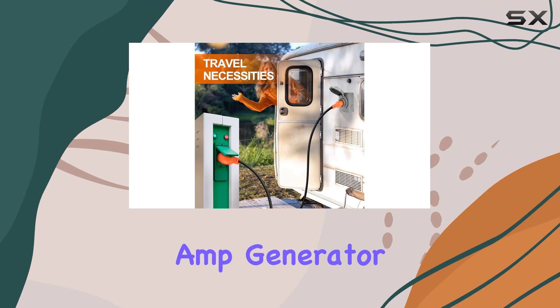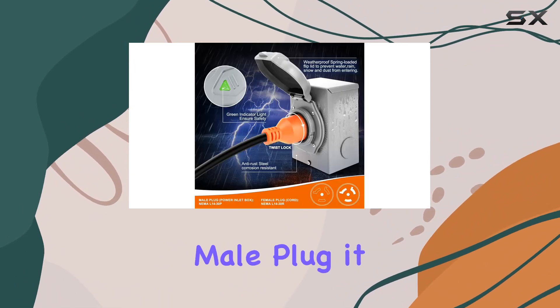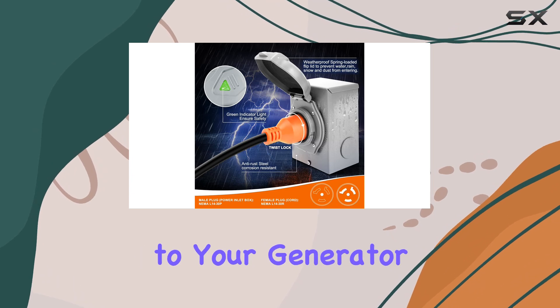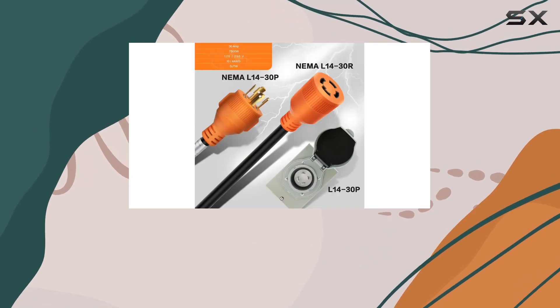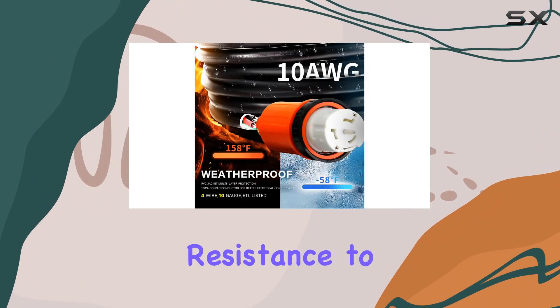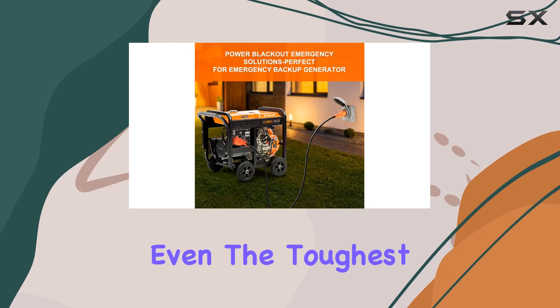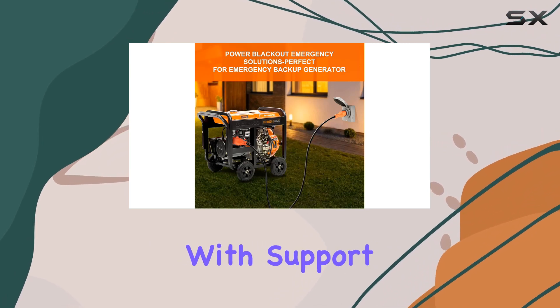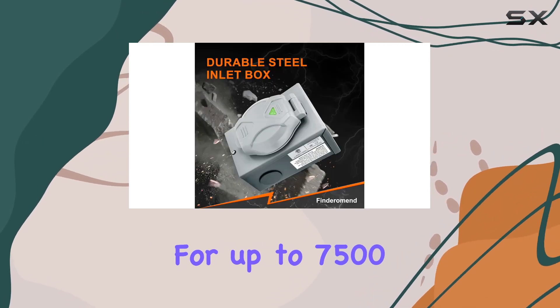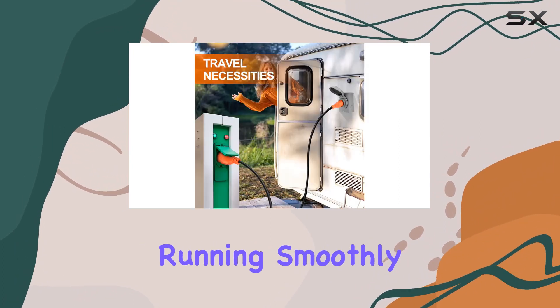Let's talk about the 30 Amp Generator Cord first. With its NEMA L14-30P male plug, it seamlessly connects to your generator outlet, ensuring a secure and stable power supply. Its robust construction boasts excellent resistance to abrasion, oil, and moisture, guaranteeing durability in even the toughest conditions. And with support for up to 7,500 watts of power, you can trust it to keep your essential appliances running smoothly.